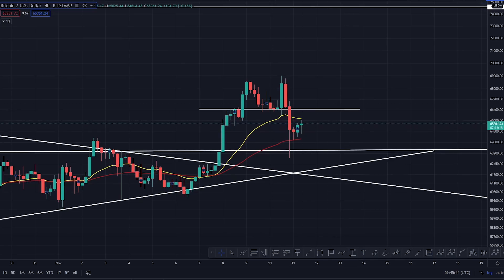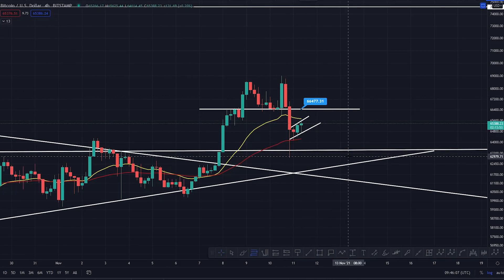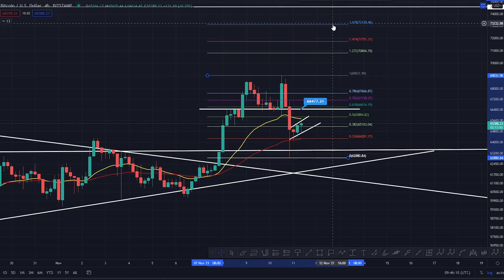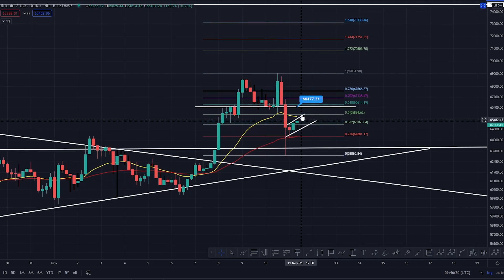There is a potential right now that if we don't break this level of resistance, we need to get back above these four-hour EMAs - get back above that yellow line which is the 20 EMA - and start to take out that level of resistance. You're forming an impulsive wave and your impulsive wave target from here will be 73,130. From right now that is a lovely upside on Bitcoin of around 11.8 percent.